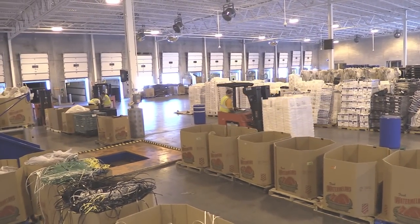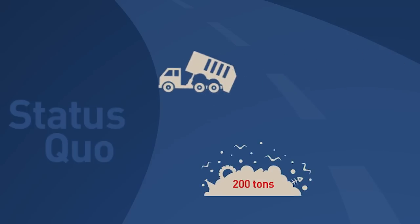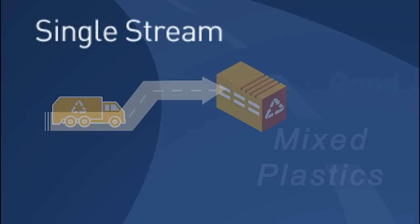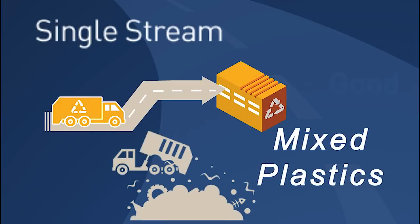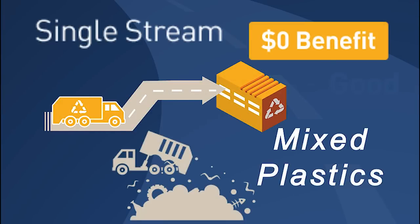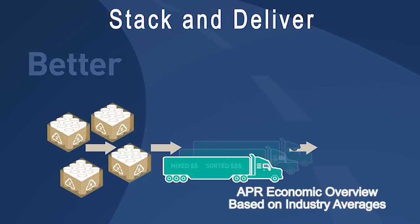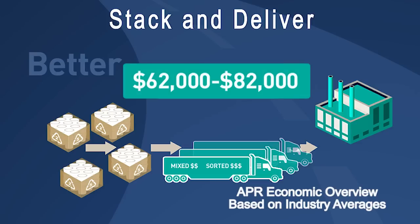There are four options to handle these plastics. Option one: pay to landfill it — about $50,000 a year in hauling and disposal fees. Option two: recycle them in a single stream with other recyclables, where you can break even. Option three: stack and deliver them for an estimated net plus of $82,000 a year for 100 stores.